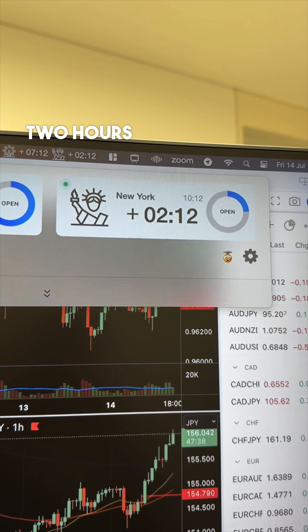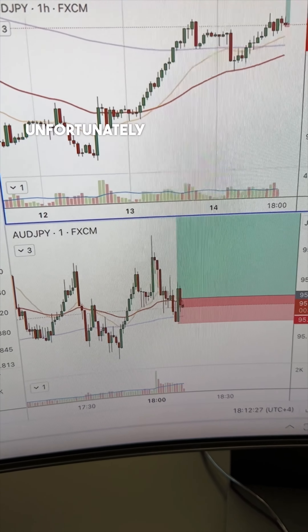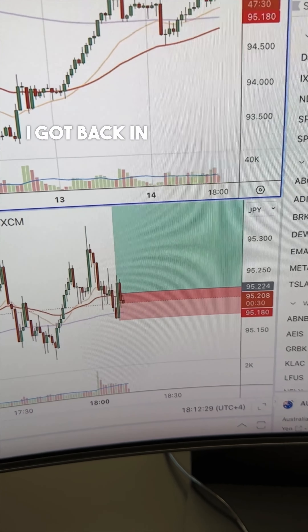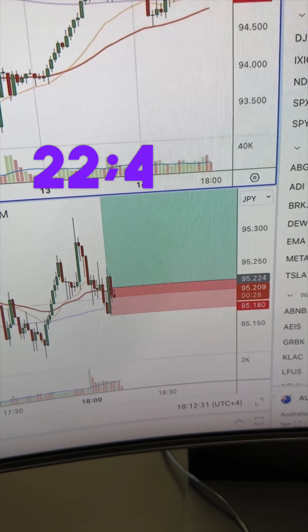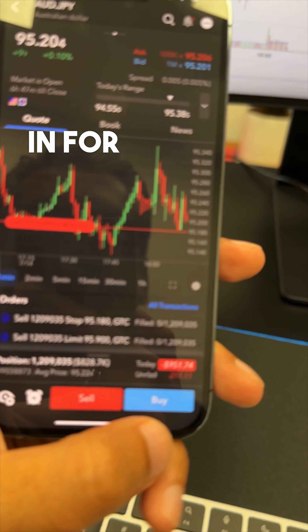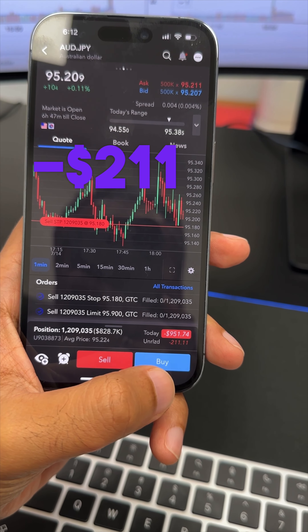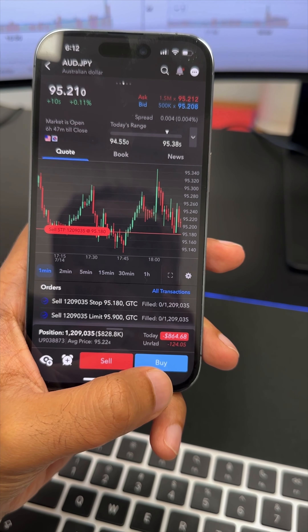It's two hours and 12 minutes into New York and the previous position I took on Aussie Yen unfortunately spiked me out. I got back in just now with an entry price at 22.4, stops just below at the 18 price, in for 12 standard lots, currently running at negative $211, for a total net of negative $908.